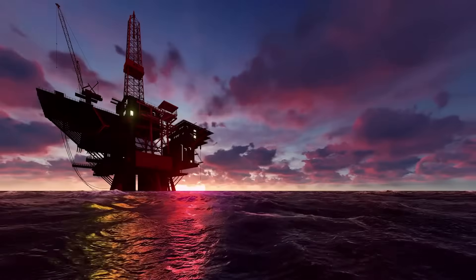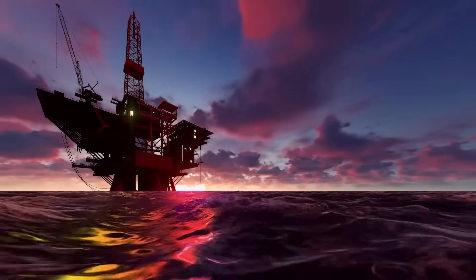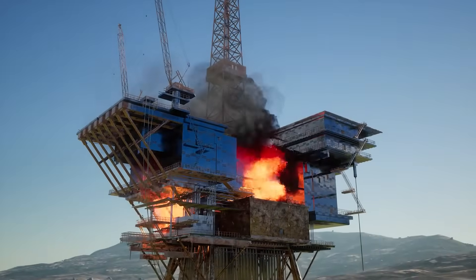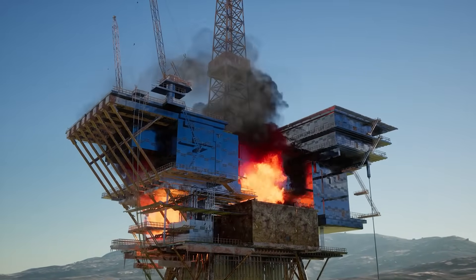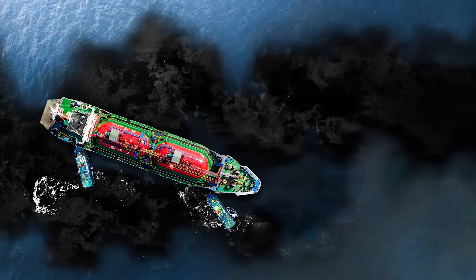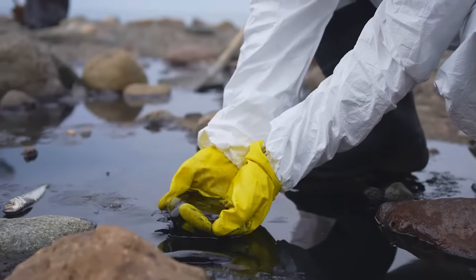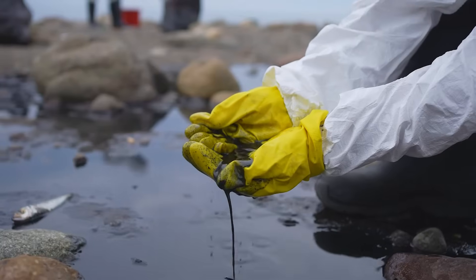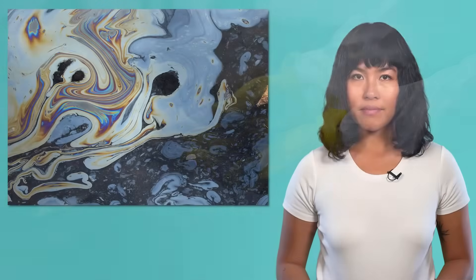Deep Water Horizon was a rig that drilled for oil and gas in the Gulf of Mexico. But after 10 years of pumping out fossil fuels, a series of important systems that kept the rig working failed. It began pouring oil into the ocean, and it took three months to stop. In that time, over 130 million gallons of oil spilled into the waters of the Gulf of Mexico. Think about this disaster like an Earth scientist — what resources do you think were impacted? What should we do about it, especially to prevent similar disasters in the future?